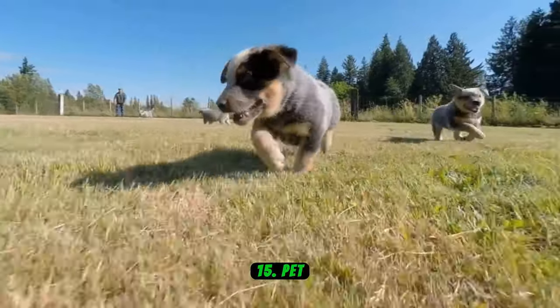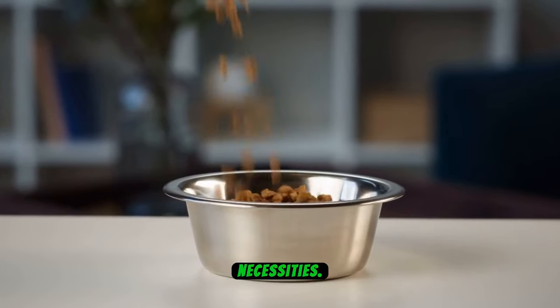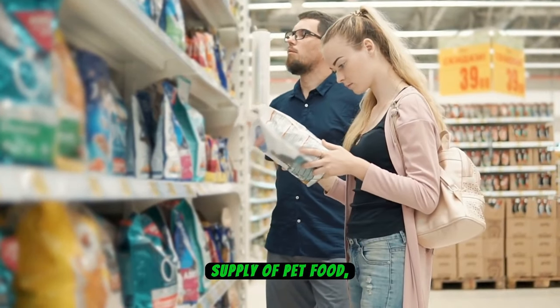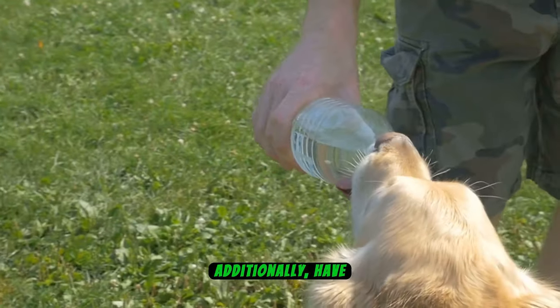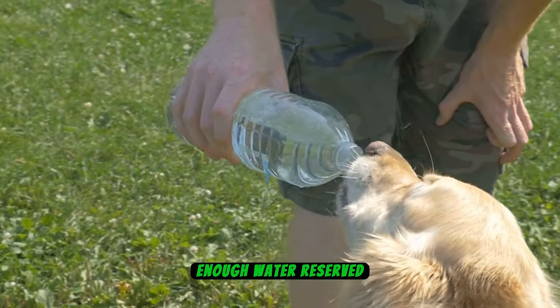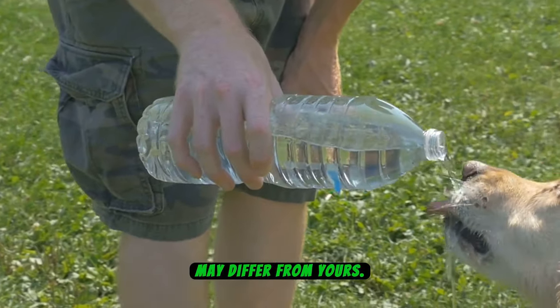Number 15: Pet Supplies. It's essential to be prepared by stocking up on their necessities. Ensure you have an ample supply of pet food, both wet and dry, to last for several days. Additionally, have enough water reserved specifically for your pets, as their hydration needs may differ from yours.